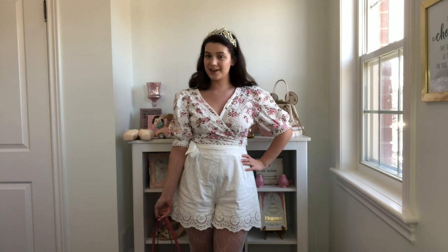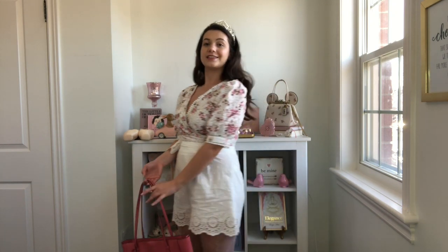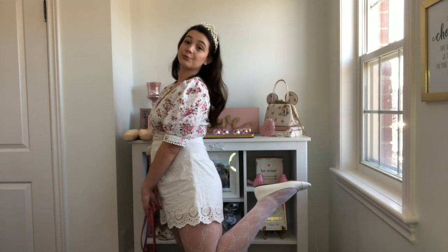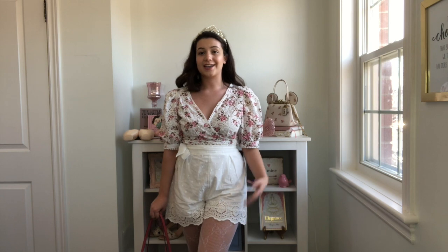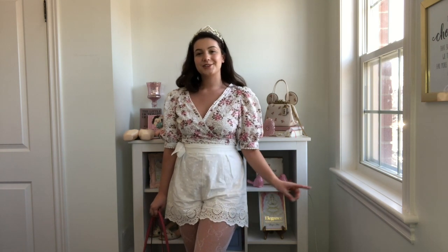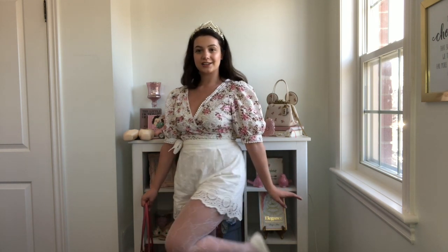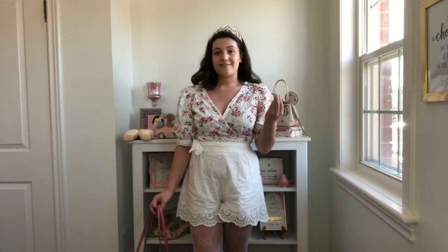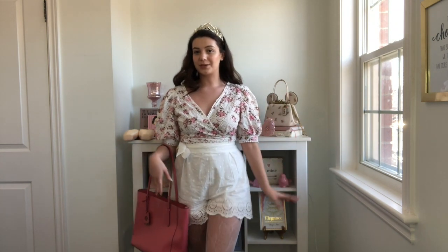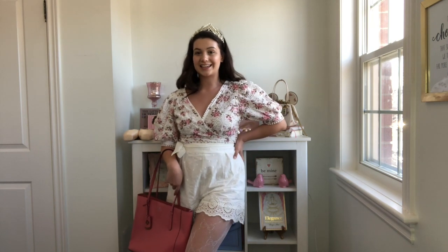Speaking of dupes, these are brand new tights I got that are supposed to look like the white Gucci tights. I got these from a site called Your Buyer Girl, which was started by a girl I used to go to high school with. They are such a great dupe — I think they were only about $20, which is incredible because they do look just like the Gucci ones. They are a fishnet material so they won't provide much warmth, but they look really cute and elegant.